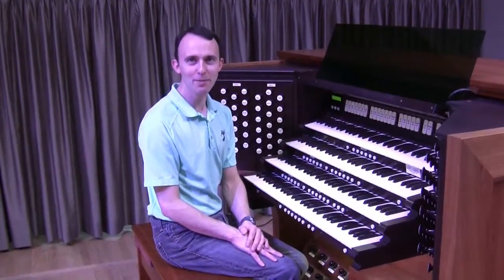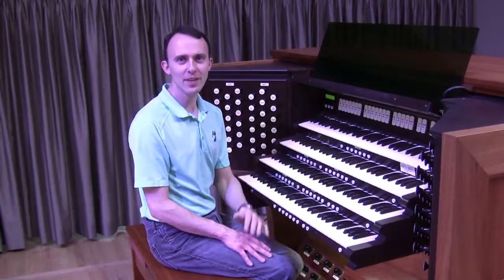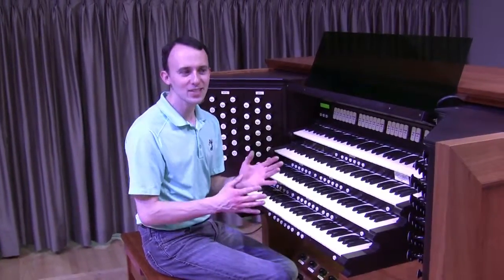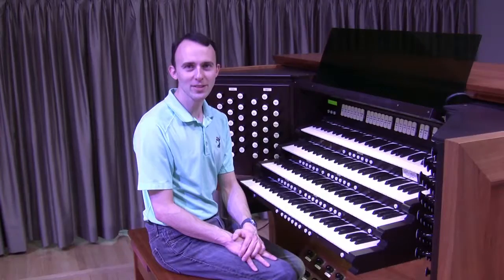The last stop — that's a pun you'll get in a few weeks — on our whirlwind tour of the organ is the console. The console is where organists choose the sound that they want, adjust the volume, and play the notes. I realize this still seems very complicated, but as we begin to break down the individual components of the instrument, things will start to make more sense.